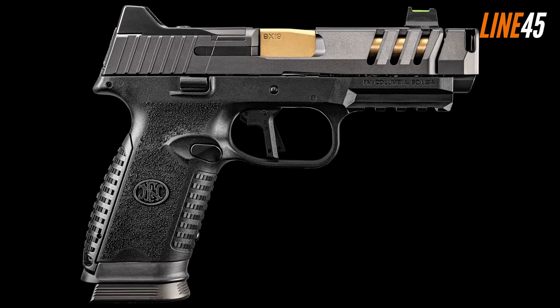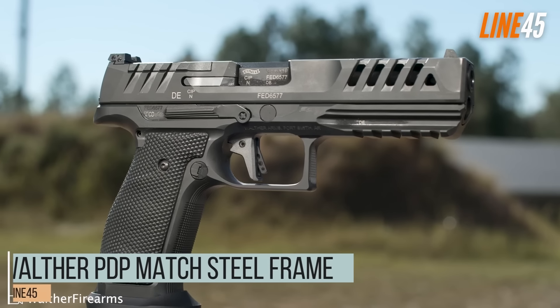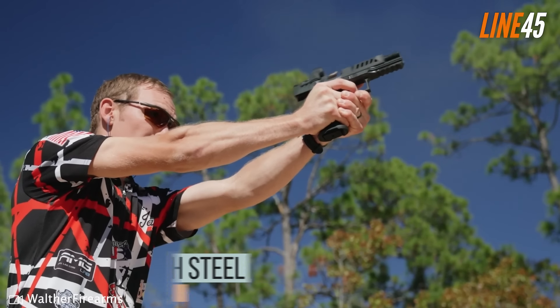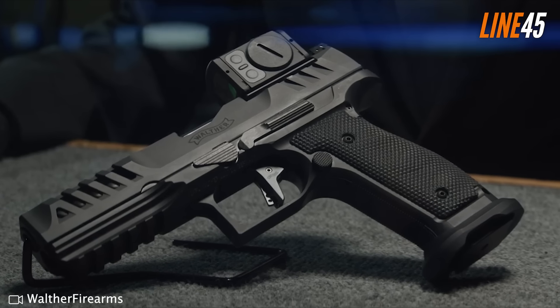With its bigger architecture, the FN 509 CC Edge XL puts bullets on targets with relative ease, maintaining tight groups from 10 to 25 yards even while using different nine millimeter ammo. Its accuracy is repeatable and not just a fluke — something you should expect from a handgun made for the military.